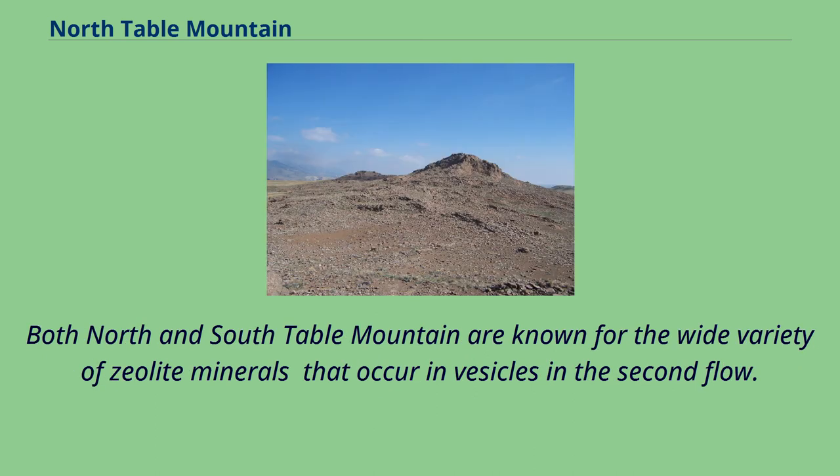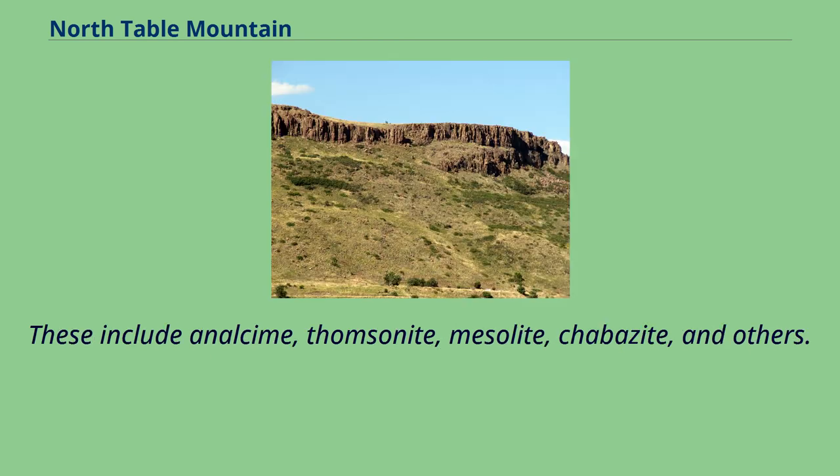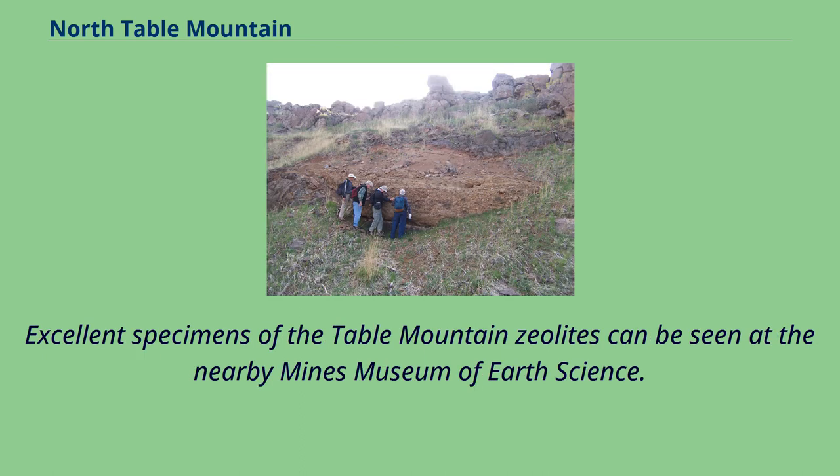Both North and South Table Mountain are known for the wide variety of zeolite minerals that occur in vesicles in the second flow. These include analcime, thomsonite, mesolite, chabazite, and others. Excellent specimens of the Table Mountain zeolites can be seen at the nearby Mines Museum of Earth Science.